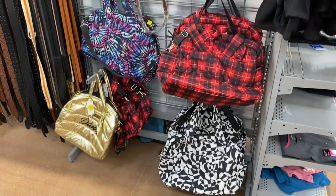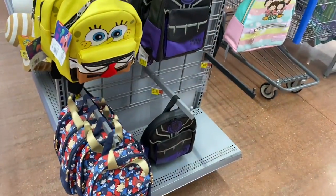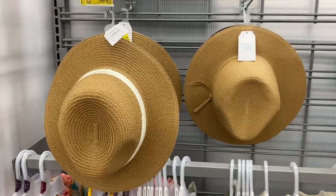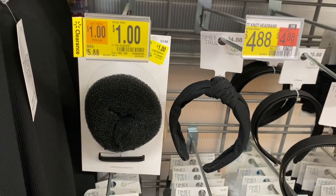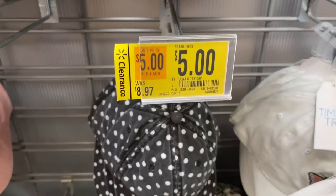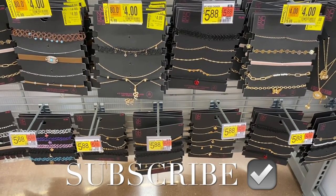They also have No Boundaries duffel bags on clearance for $10, and No Boundaries backpacks going for $13. The licensed little backpacks I showed on my other channel are now $10. They also have hats — that floppy one I wanted for somebody is gone, but these are $8. Wait, there's this one for $1 still. This polka dot hat is going for $5 instead of $9. They also have No Boundaries value pack necklaces for $4. If you like these videos, stay tuned for more!